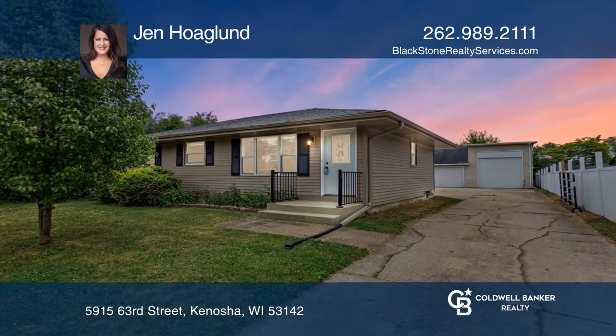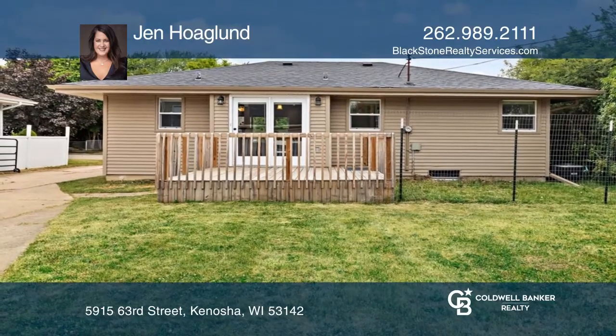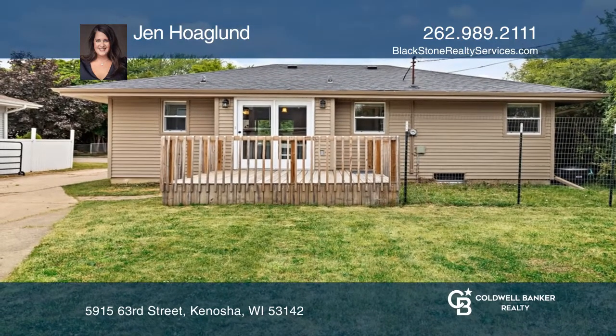This charming ranch is a perfect fit. A private yard is just the start of what this home has to offer.